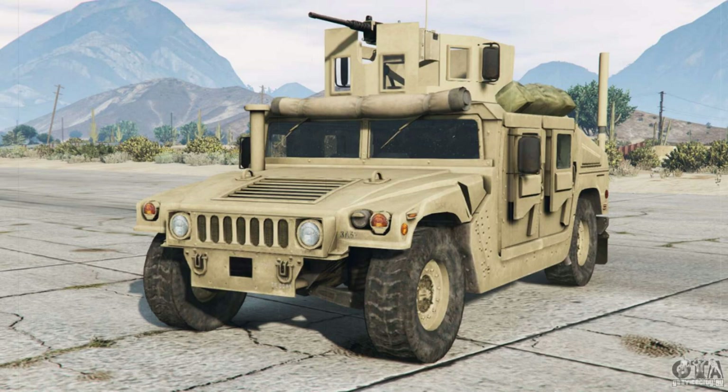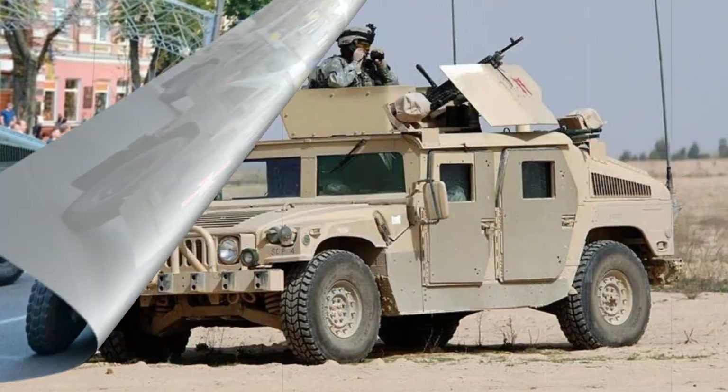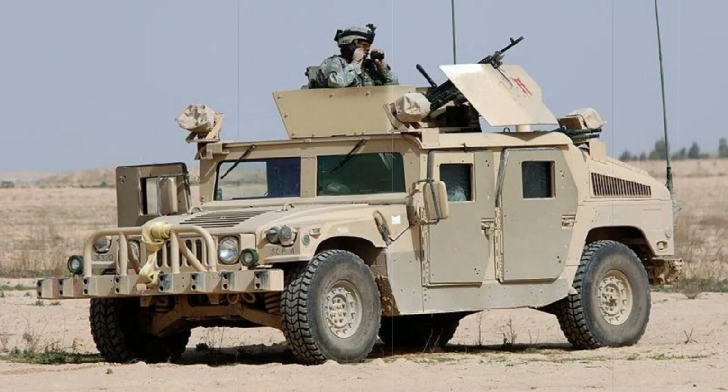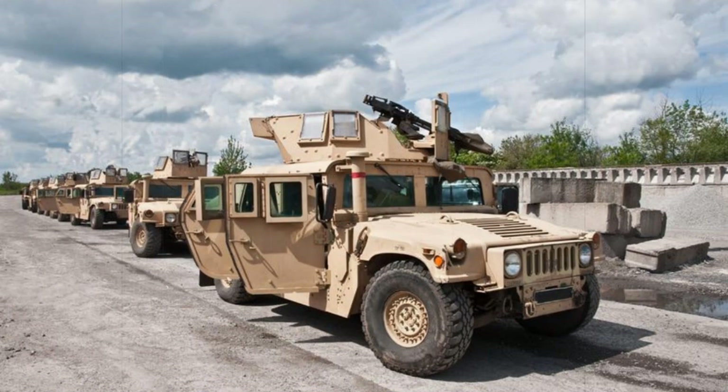The A1 appeared in 1994 with revised front seats, grille, and rifle mounts, and was essentially developed from the M1097HHV, taking on the designation of M998A1. The A1 family was comprised of the M998A1, M1038A1, M1097A1, M996A1, M997A1, M1035A1, M966A1, M1045A1, M1025A1, M1026A1, M1043A1, and the M1044A1.